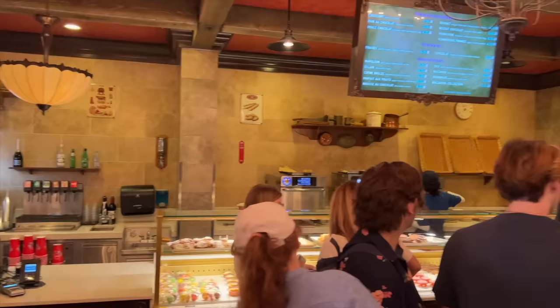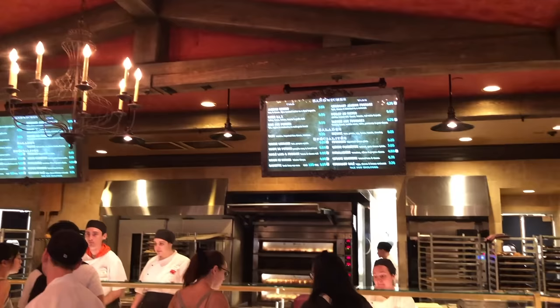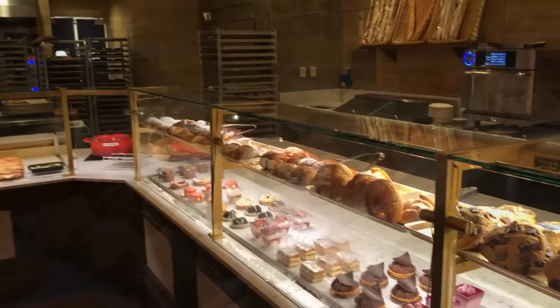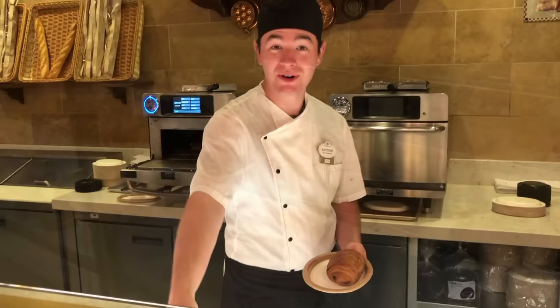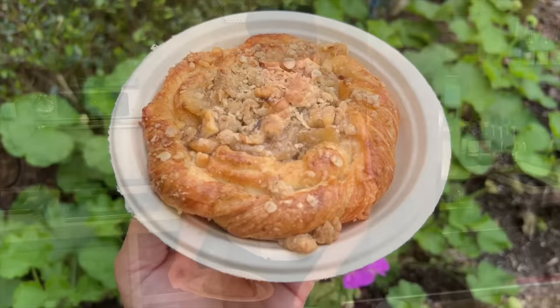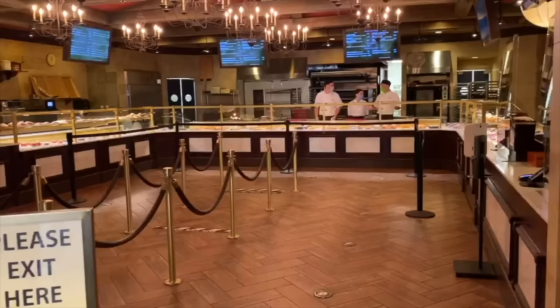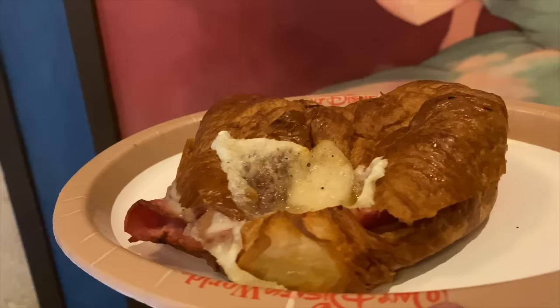Léal — the Boulangerie Patisserie over in France — has all kinds of breakfast food starting at 9am. Perhaps the most classic option is that basic, flaky, delicious croissant. They have three versions: plain, chocolate, and stuffed with almond filling, ranging in price around $3 to $6 each. Along with croissants you've also got options like quiche and other pastry goodies. The beignets in the France pavilion are more like filled donuts — filled with chocolate Nutella. At Léal you can also get breakfast croissant sandwiches; we love the croissant salé, topped with egg, bacon, and cheese.